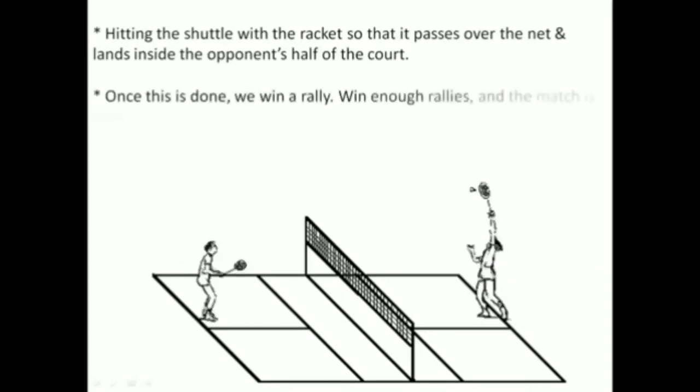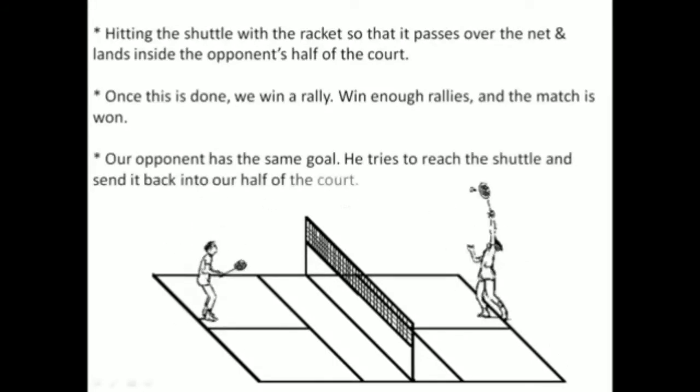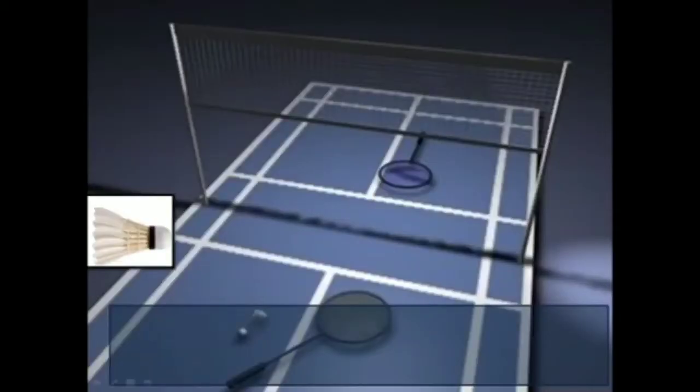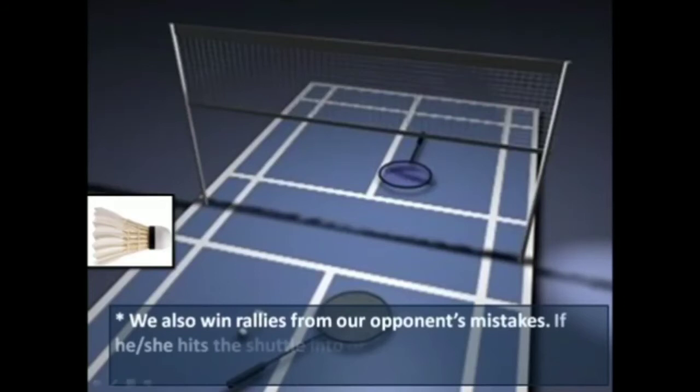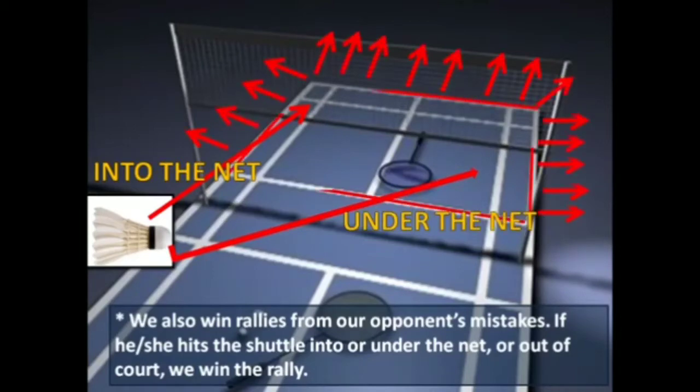Once this is done, we win a rally. We try to win enough rallies and the match is won. Our opponent has the same goals — he tries to reach the shuttle and send it back into our half of the court. We also win rallies from our opponent's mistakes.